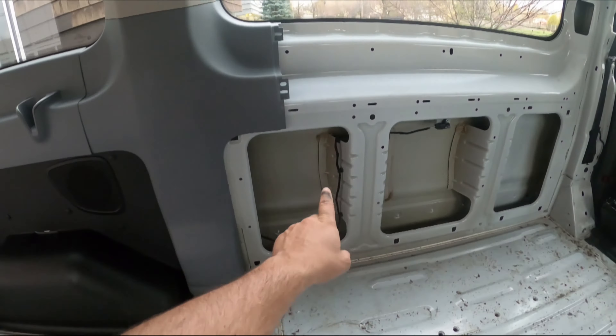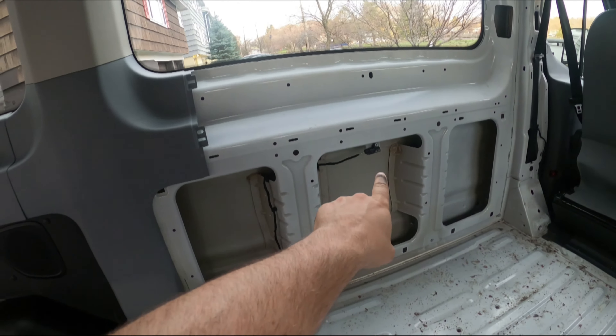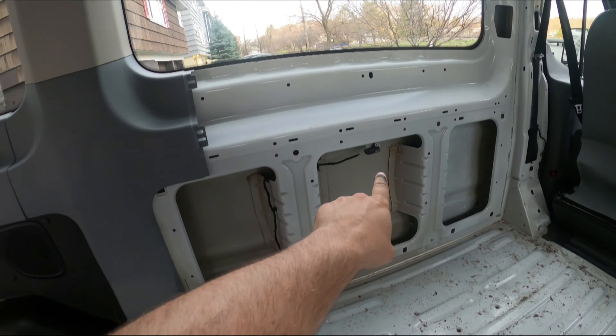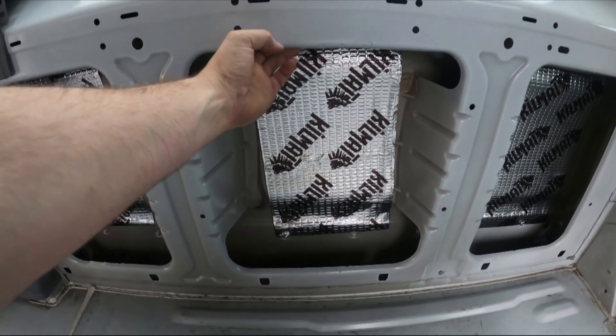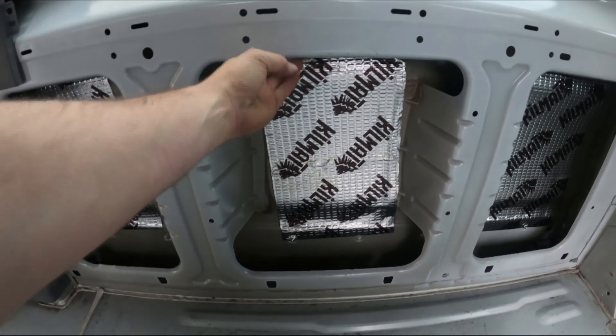I am super stoked on these three cubbies right here. They are going to wind up being storage. One thing I have to do for sure is relocate that — that is the impact sensor for the full side curtain airbag. About to run out of daylight, but notice what is gone. I relocated the sensor up into here, where it's out of the way.